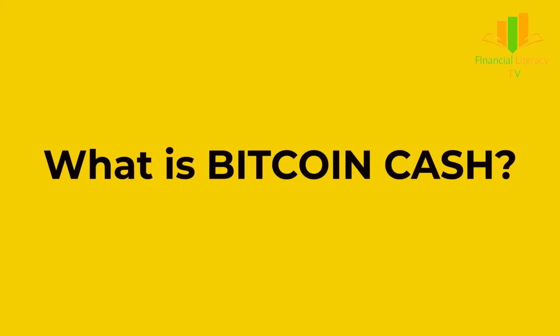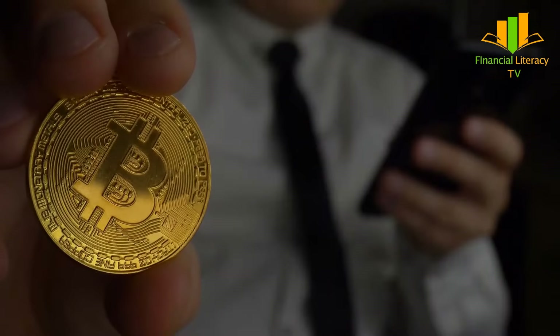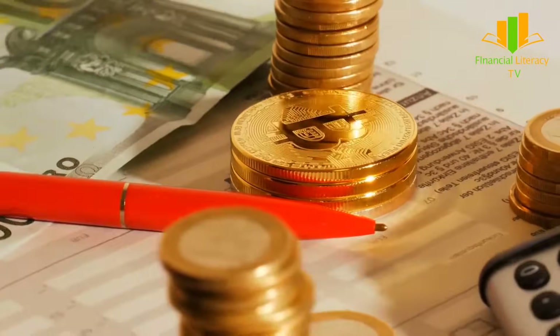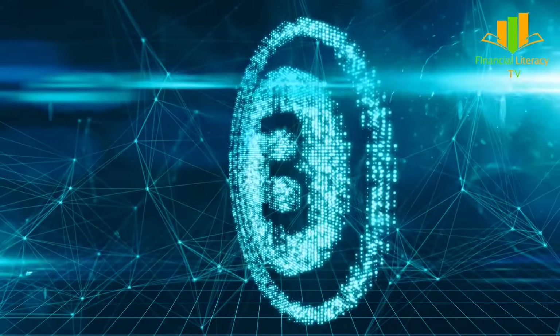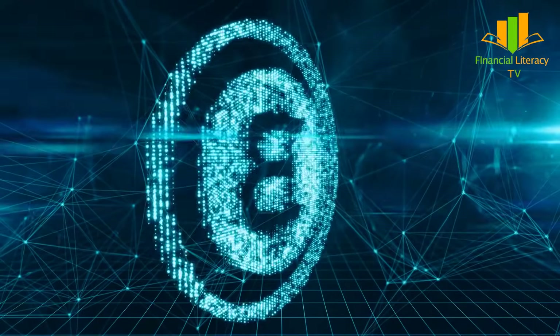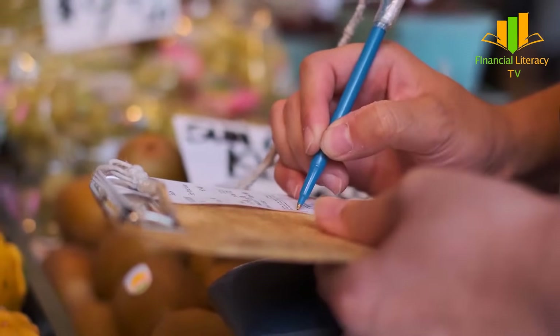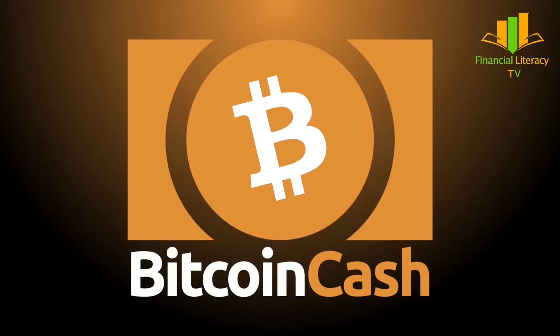What is Bitcoin Cash? Bitcoin, a leading player in the cryptocurrency arena, also suffers from limitations. Despite staying ahead of all altcoins despite its high volatility, its major drawback is the low volume of transactions it processes every second. This makes financial payments very slow, impacting business users.